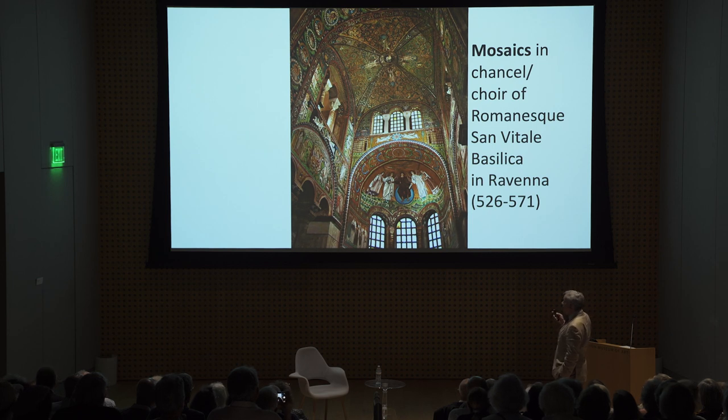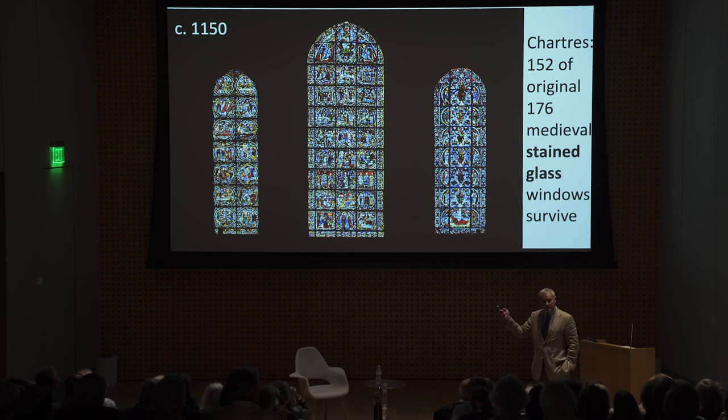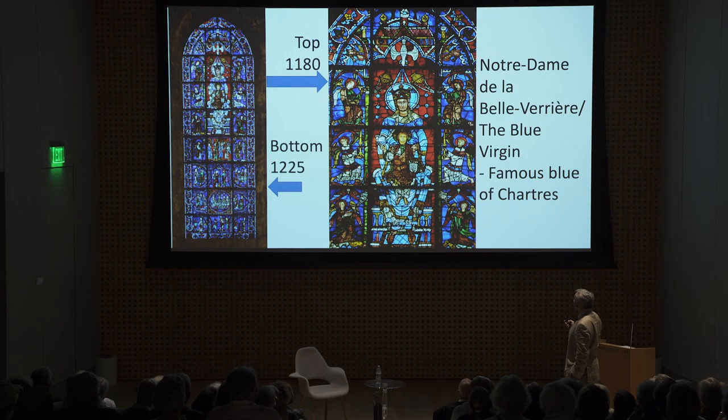Regarding decoration: in the old days, mosaics were how churches were decorated. They're magnificent, though you need light to set them off to best advantage. They were replaced in the Gothic era by stained glass windows, which have the advantage of letting in light — unlike mosaics. That's why stained glass was used: it decorated the wall space while also transmitting light. The best place to see medieval stained glass is Chartres, which still has 152 of the original medieval stained glass windows — unique in the world.